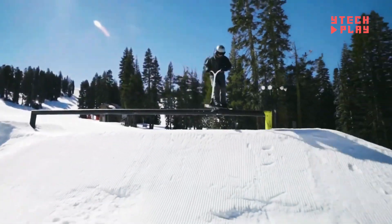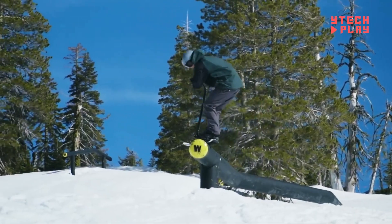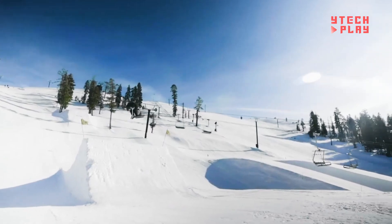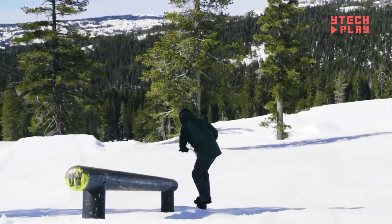Its special fork design smooths out bumps for an easier ride over rough terrain. Perfect for slope-style riding, the Snow Scoot lets you pull off tricks like whips — where you spin the deck — or bar spins, where you spin the handlebars. Only this time, on snow.